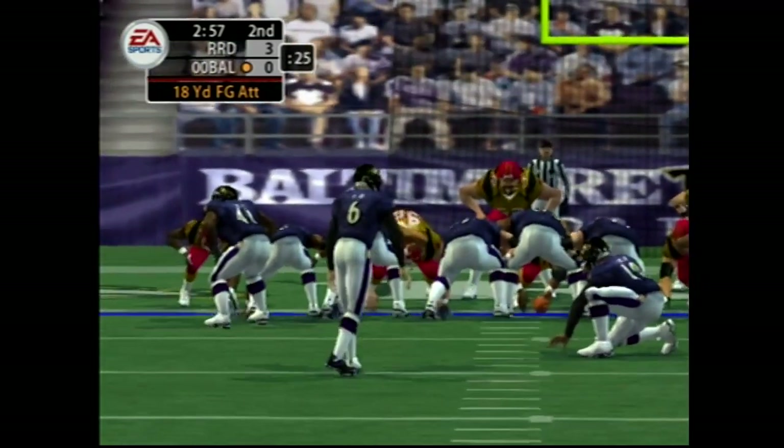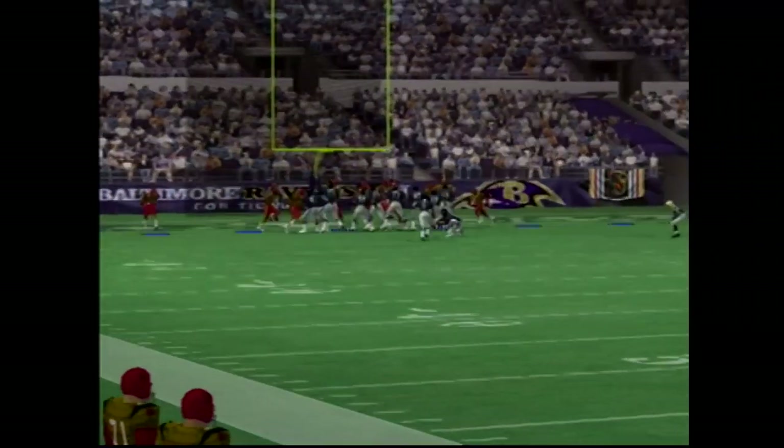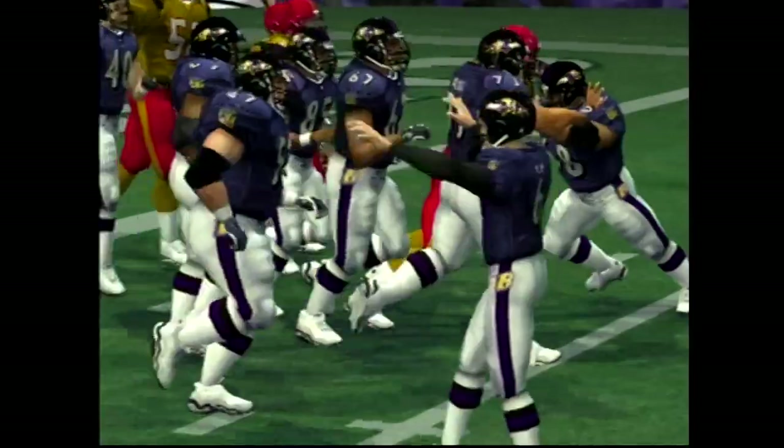Number 6 comes out hoping to put points on the scoreboard for the first time. And it's up — no doubt about that one.